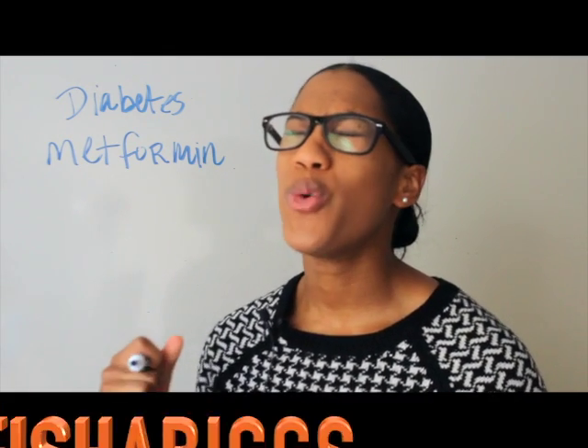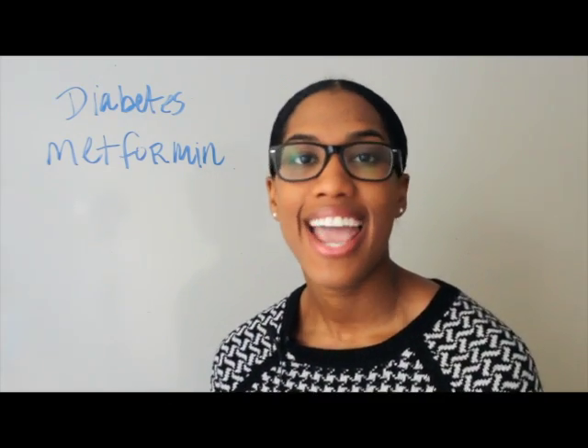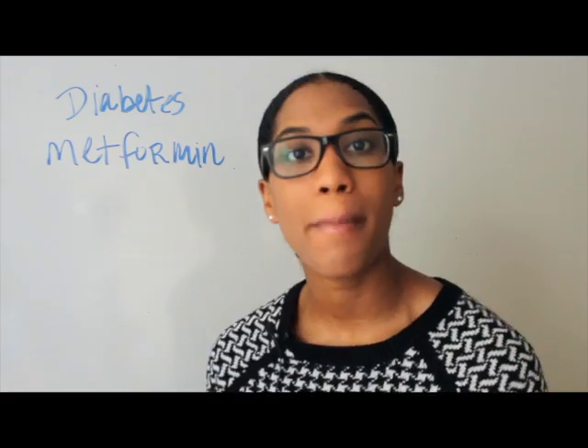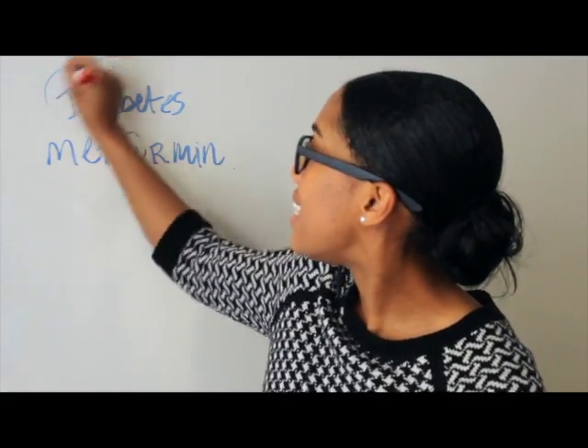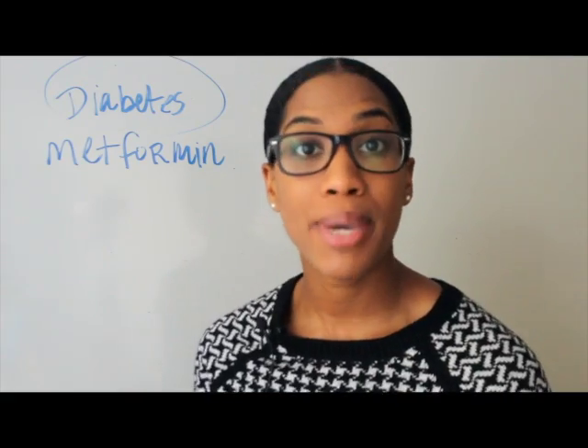Hey guys, this is Onesha Biggs with another Pharmacy Tech Lesson, and today we're going to be talking about diabetes. So let's get right into it — what is diabetes?